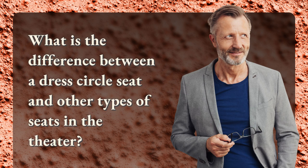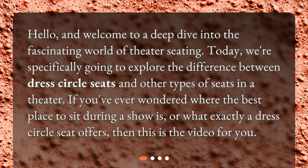What is the difference between a dress circle seat and other types of seats in the theater? Hello, and welcome to a deep dive into the fascinating world of theater seating. Today, we're specifically going to explore the difference between dress circle seats and other types of seats in a theater. If you've ever wondered where the best place to sit during a show is, or what exactly a dress circle seat offers, then this is the video for you.